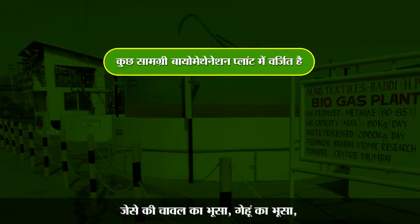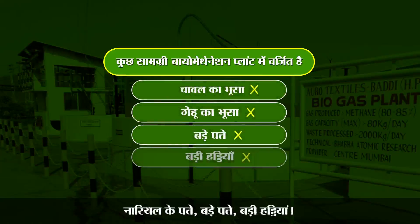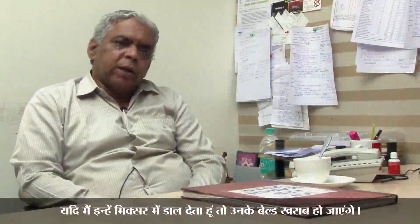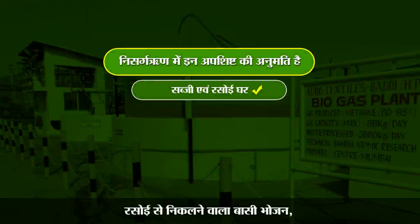Although it is said that it is meant for all biological waste, there are certain biological wastes that will create problems. The major ones are rice straw, wheat straw, some coconut leaves, large leaves, and coconut stems. Large bones also cause issues. The hardness of the coconut shell is so much that if put in the mixer, the blades will get spoiled, so we don't allow that.